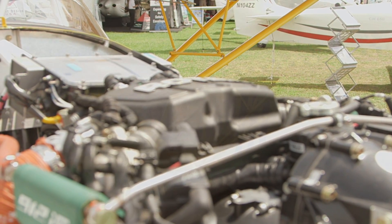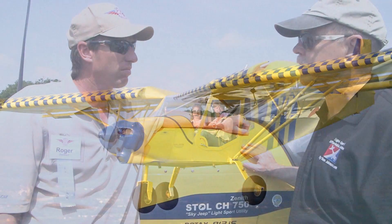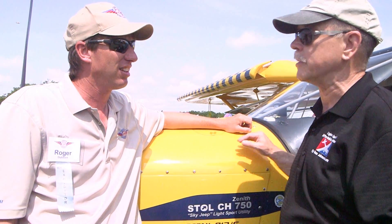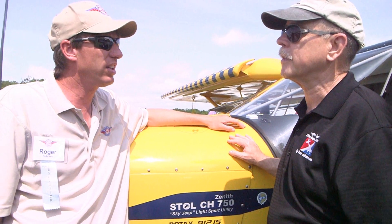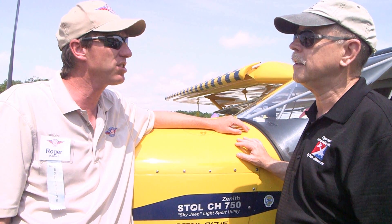Since a lot of old customers are coming to see you, tell me about the airplane count for Zenith Aircraft over the years — 20-plus years now. How old is the company? We started in '92, so we're going on 23 years. Long time in the business down there in Mexico, Missouri. How many kits have you delivered? We've probably delivered 1,500 to 2,000 kits from Zenith, and I would say there's probably close to a thousand flying right now.